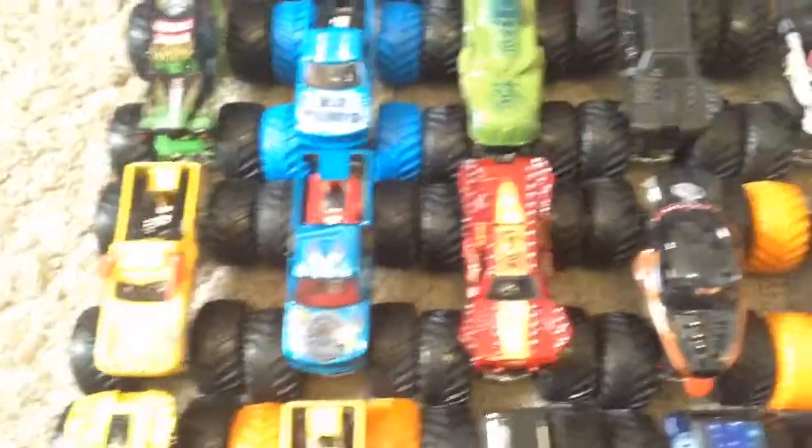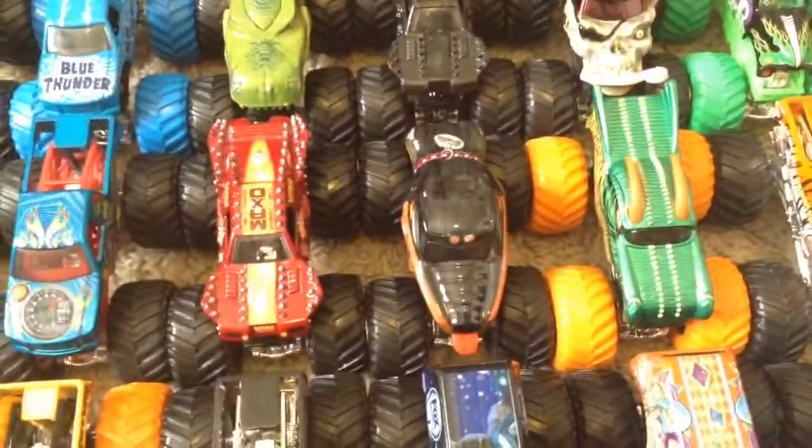El Toro Loco, Obsessed, Red Max D, New Tool Monster Mutt Rottweiler, Dragon Color Treads, X-Ray Prowler, Hooked, Chrome Avenger, Yellow Max D, Yellow El Toro Loco Color Treads.